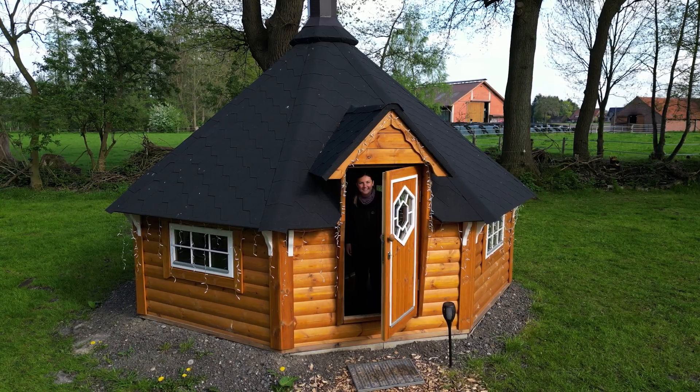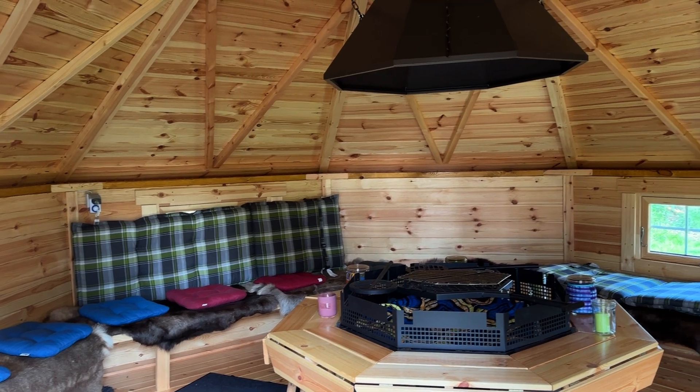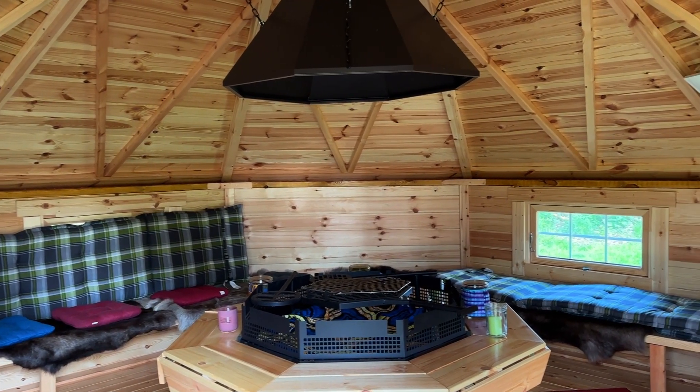One of the tiny houses is actually a common space for everyone, and since it was the beginning of the season and I was the first guest, I could leave my luggage there. I had the free choice of which patio I wanted to use to have my dinner. I chose this one because I can look at the cows.